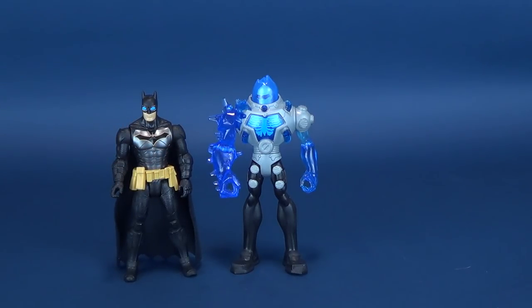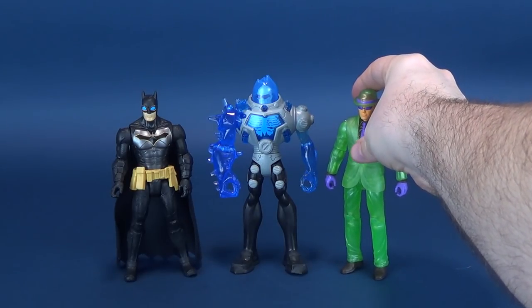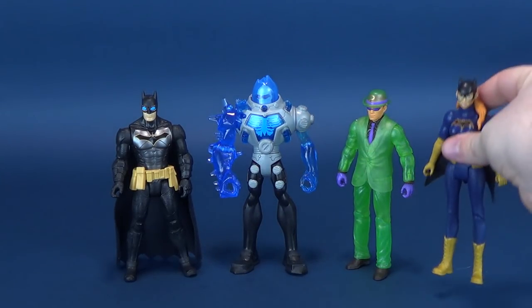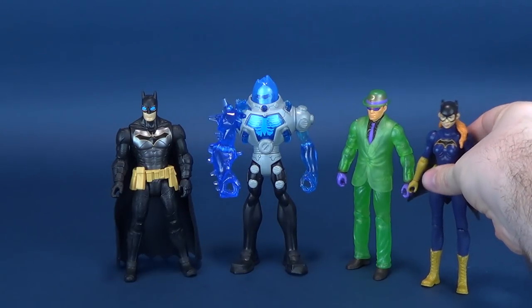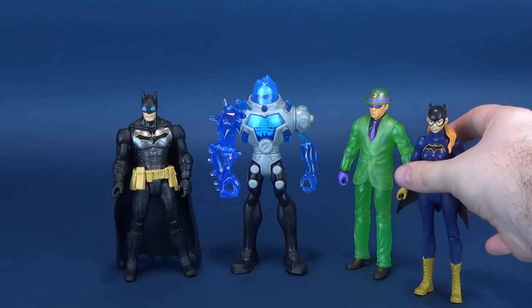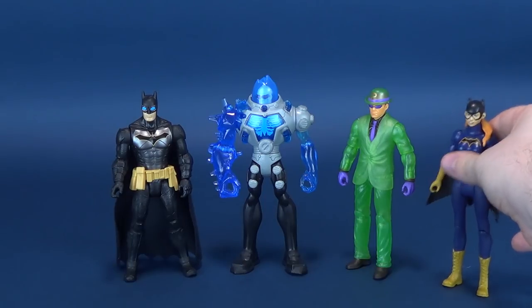Here he is next to a Batman — not the original Batman; this I believe was the Batman that came included with his Bat Cycle. And here are some recently looked-at figures: Mr. Freeze next to the Riddler and a much smaller Batgirl. You can see proportionately they're all scaled differently to one another.